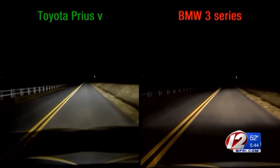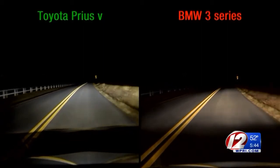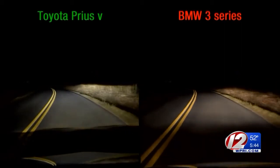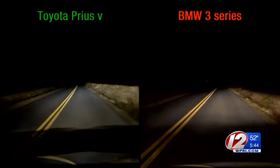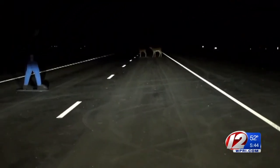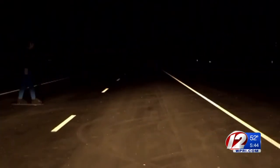This side-by-side video shows the difference between the top-performing Toyota Prius V with its optional LED headlights and the BMW 3-Series with halogen headlights. At 50 feet, the driver of the Prius can clearly see a person in blue jeans and further down the road, deer. But the 3-Series driver would only be able to make out this.